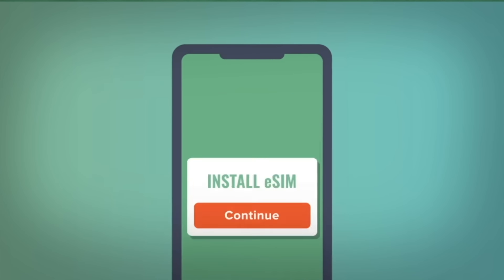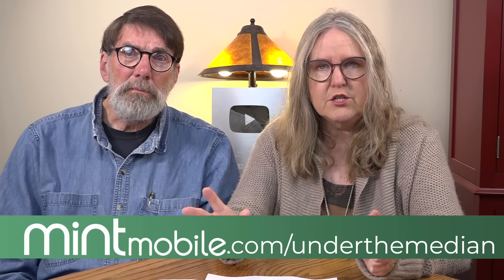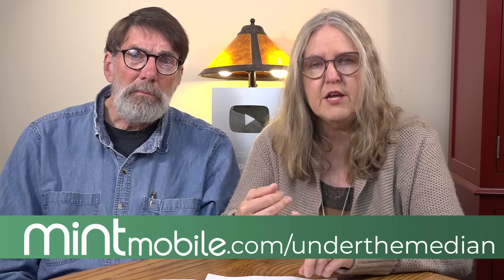Mint Mobile is our partner for this video. Our Mint Mobile plan costs us $15 a month and gives us everything we need — unlimited talk and text, the nation's largest 5G network, and high-speed data. We got to keep our phone and our phone number, and we switched in 15 minutes using an eSIM card. If your phone doesn't have eSIM capabilities, no worries — Mint Mobile will send a free physical SIM card in the mail. Right now, new customers who purchase a Mint Mobile plan before May 31st will receive a six-month subscription to Paramount Plus at no additional cost. Go to mintmobile.com/underthemeadow — you'll also see a QR code on screen. All plans are currently $15 a month for the first three months.